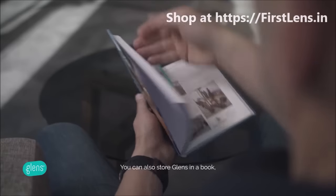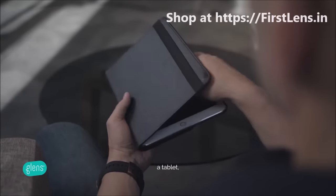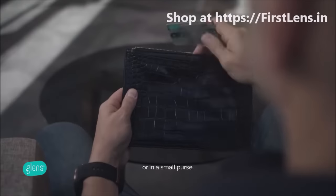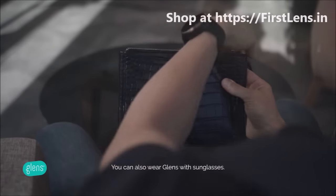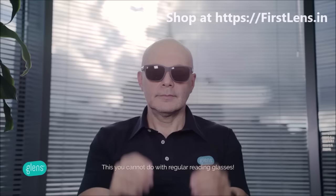You can also store Glenn's in a book, a business card holder, a tablet, a first aid kit, or in a small purse. You can also wear Glenn's with sunglasses — this you cannot do with regular reading glasses.